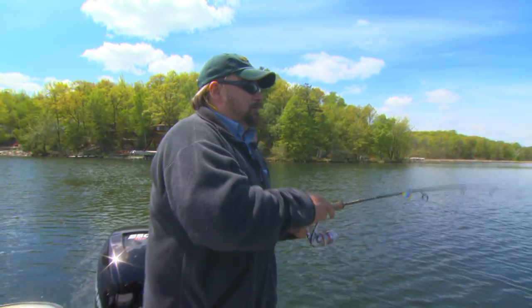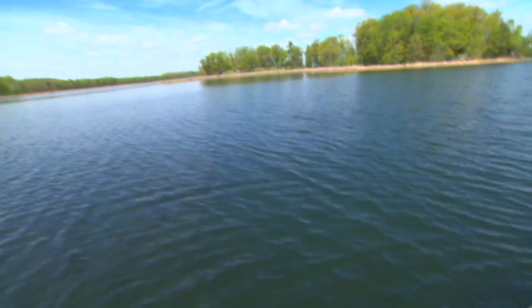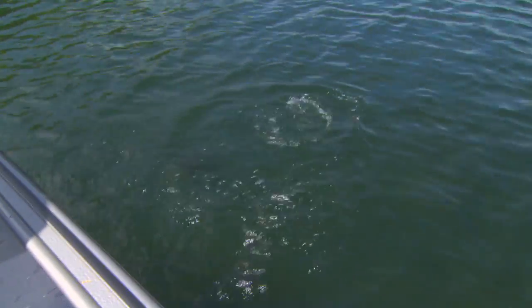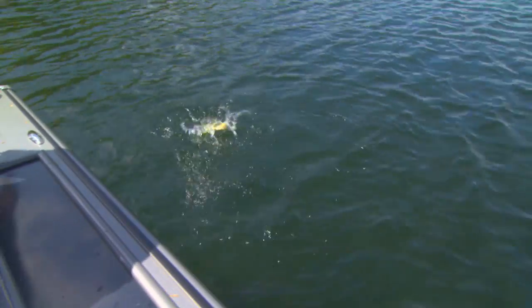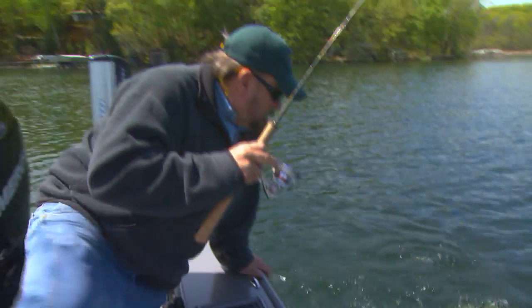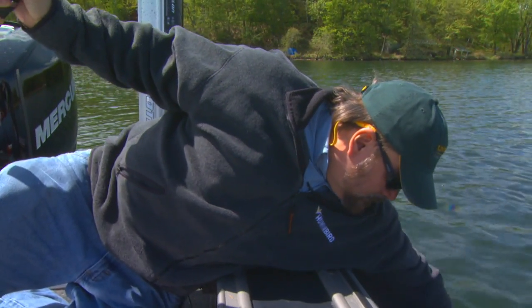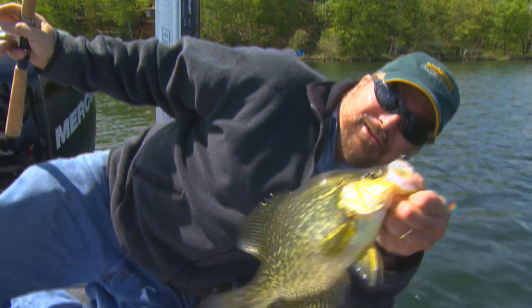That's a hard one — big one, big crappie! I actually thought it might have been a bass. Nice one, man. Look how pretty that is — after a long cold winter. Wow, look at that!